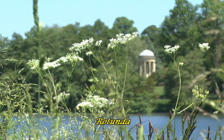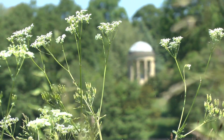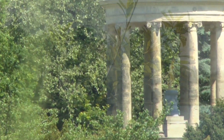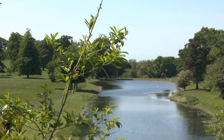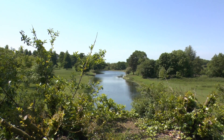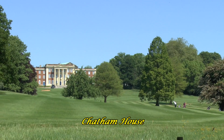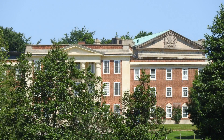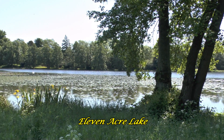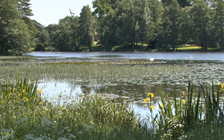This is the Rotunda. It's a very tranquil place to walk around. There's lots of wildlife and the sound of birds twittering away, making it a very pleasant place to walk around.